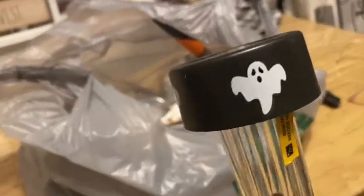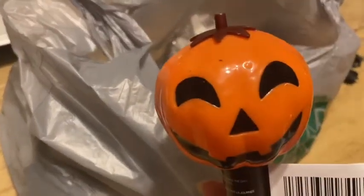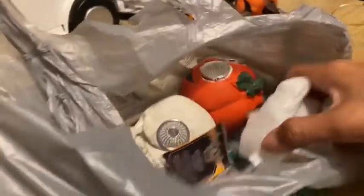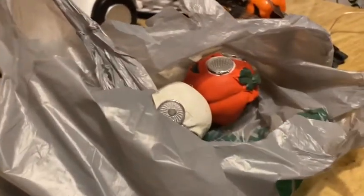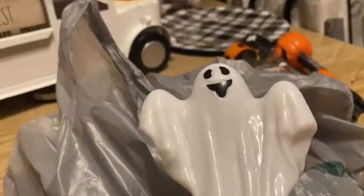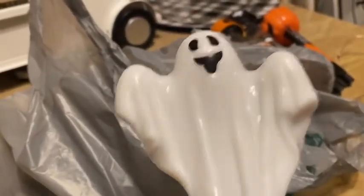I also saw these with the little ghosts — these are really really cute. And this one is cute as well. So we'll use all of these along with the Día de Muertos skulls.